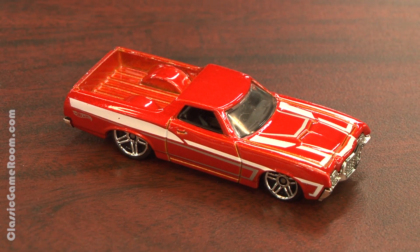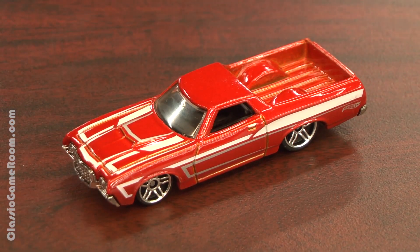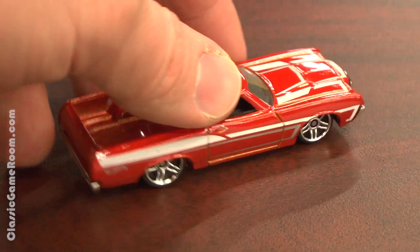That's just a badass ride right there, and I love the paint job. It's got a Starsky and Hutch vibe to it — deep orange, almost red. Maybe this is a burnt sienna. Maybe it doesn't care, because it's the Ranchero.